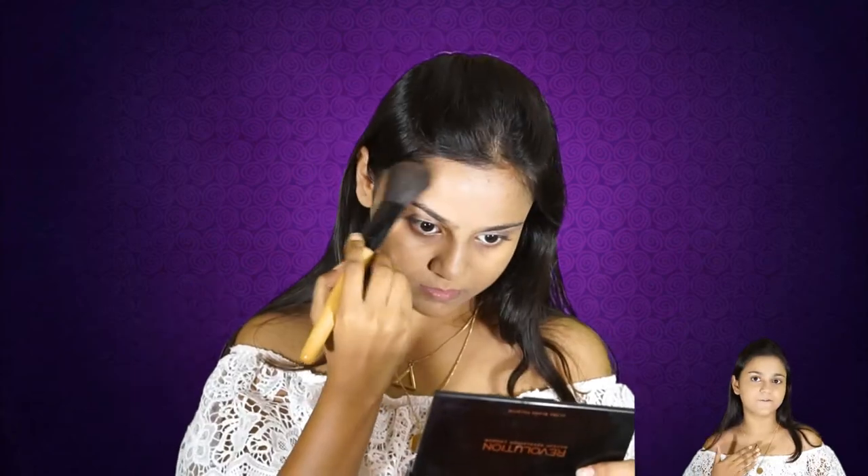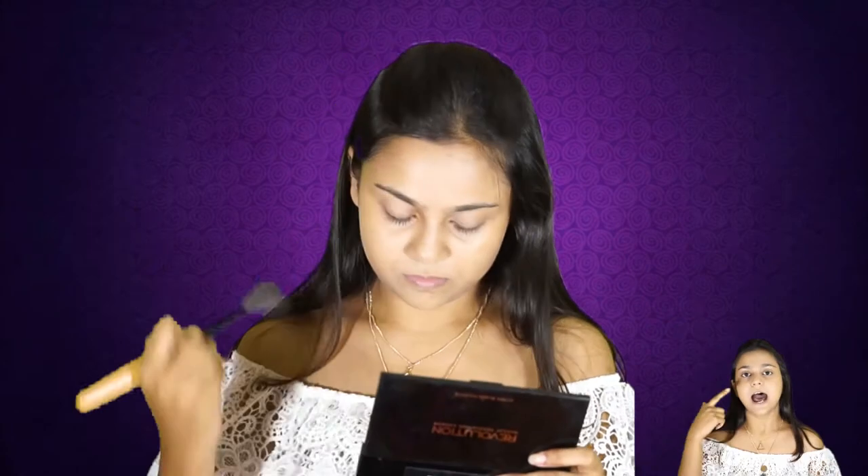I don't contour every single day. I just warm up the perimeters of my face and bronze it up a little bit. I take a warm-tone brown color and add warmth to my face with a light hand, and then with a cool-tone brown color I contour my nose with a very light hand.